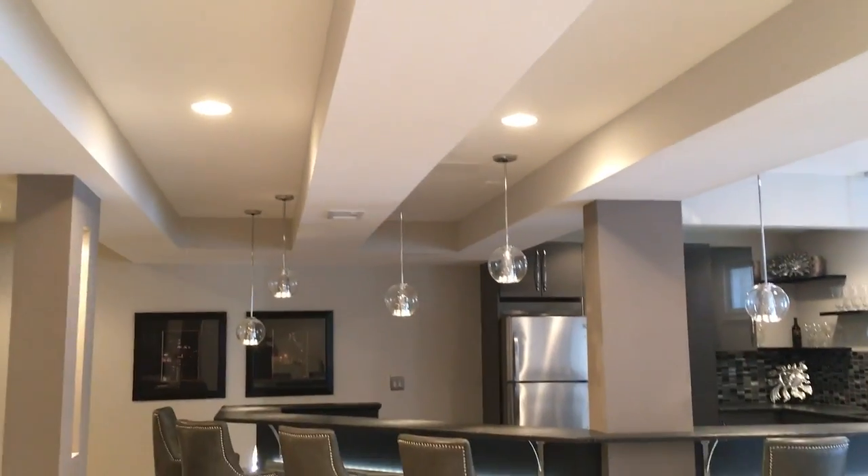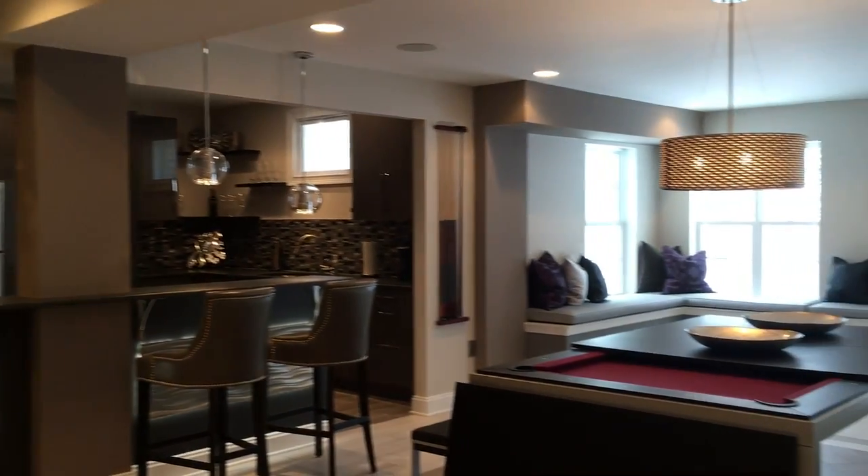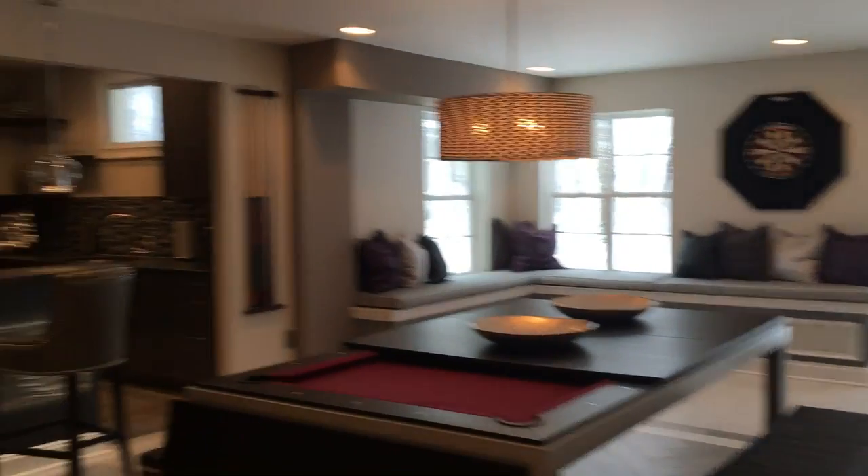Great ceiling design here too, by the way — we had some ductwork so we went with this modern look and it worked out really well. And that's it — another custom finished basement by Pat Gagliano. Thank you.